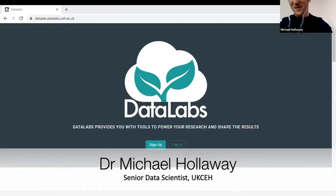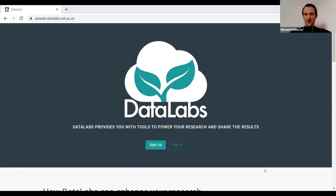Thanks Gordon — fingers crossed this all works. I'll just attempt to share my screen. To use Data Labs you don't need a high-powered computer — all you need is a web browser. If you go to datalab.datalabs.ceh.ac.uk you'll be presented with a landing screen where you can log in, or if you haven't got an account yet you can sign up by entering an email address and setting a password, then validate your email and log in.